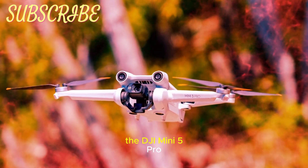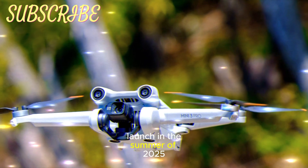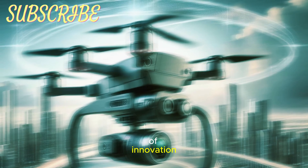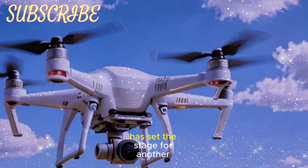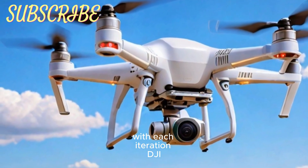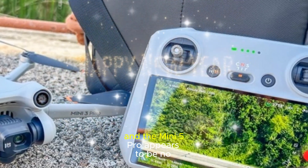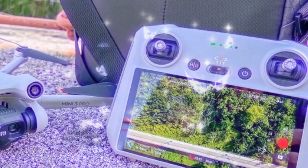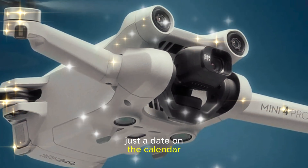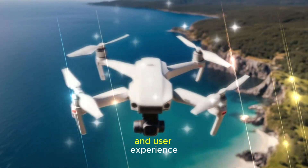The DJI Mini 5 Pro is expected to officially launch in the summer of 2025. DJI's consistent track record of innovation and timely releases in its mini-series has set the stage for another groundbreaking entry. With each iteration, DJI has pushed the boundaries of what a compact drone can achieve, and the Mini 5 Pro appears to be no exception. For drone enthusiasts, this timeline marks a significant leap forward in technology and user experience.